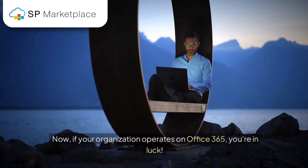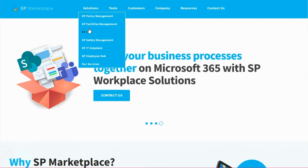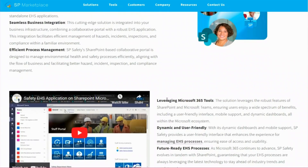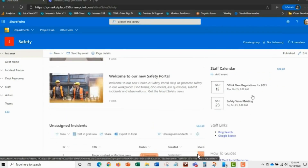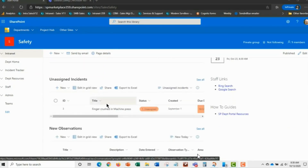Now, if your organization operates on Office 365, you're in luck. SP Marketplace has developed a no-code business application designed to sit on top of the familiar Office 365 infrastructure. This means you can leverage SharePoint or Microsoft Teams to achieve all of the above with ease — no complex coding or expensive systems required.